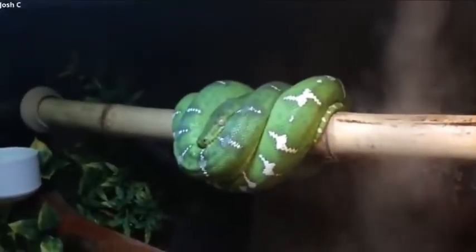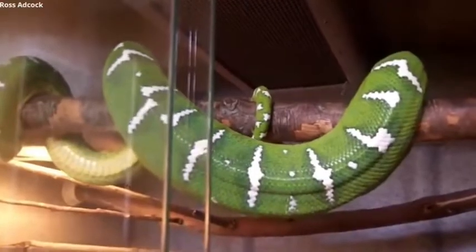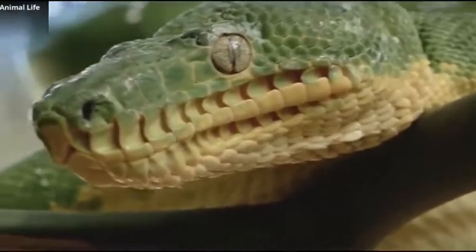These non-venomous yellow-eyed snakes have beautiful green skin with white pigmentation that allows them to blend in with their environment. Although they are completely different species, they are often confused with the similar green tree python.